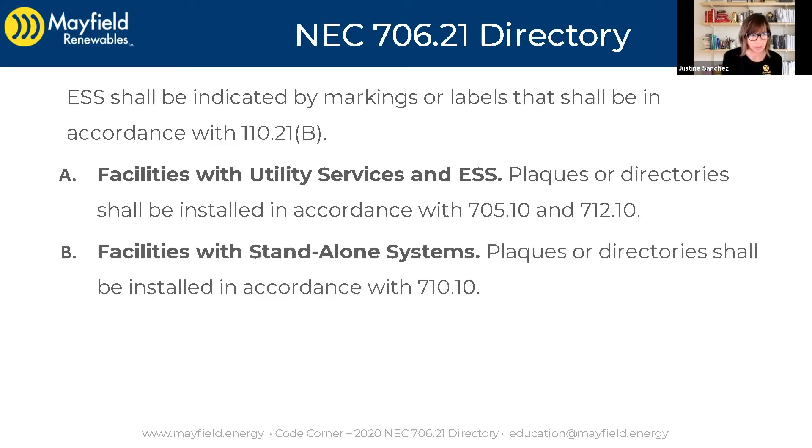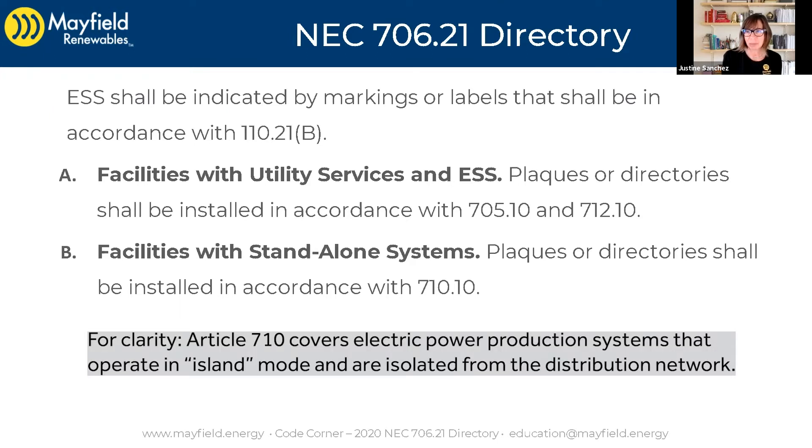Facilities with standalone systems — so either way, whether you're a standalone system or you're interactive with other power sources, plaques or directories shall be installed. In this case with 710, when they're relating it back to a standalone system, that's the section of the code that's all about basically island power and standalone systems. We'll talk about that in a future CodeCorner.